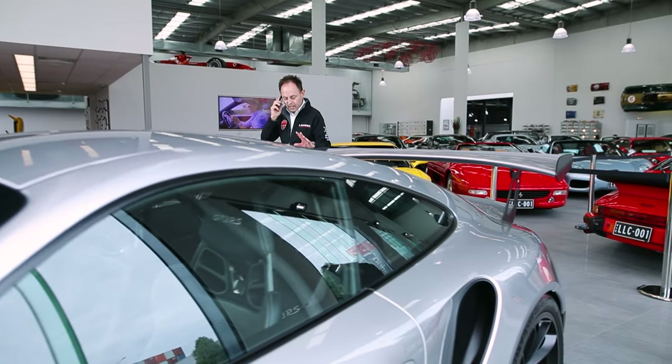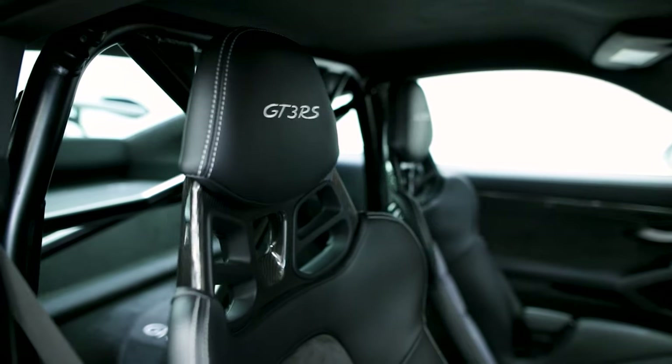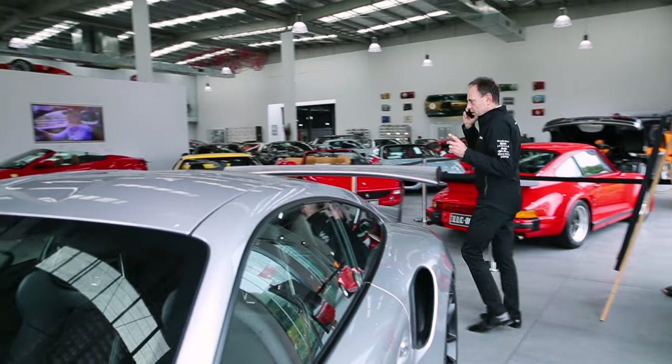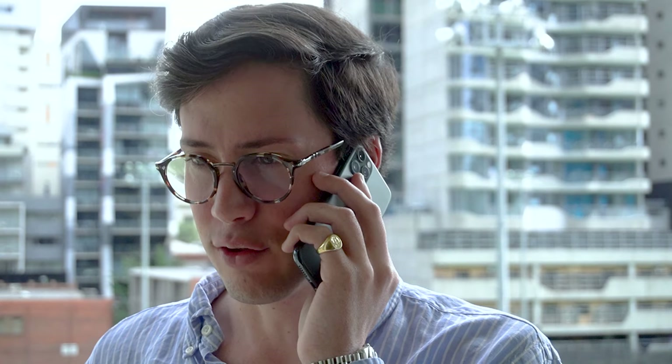It is absolutely spectacular, and the car literally is as brand spanking new. I get the sense I'll probably never see that car. I think it'll be sold by the time you get back. I'll send you a photo of it — it looks fantastic.